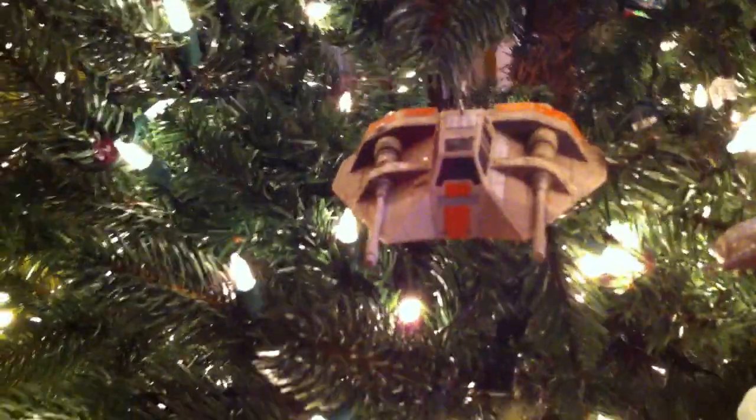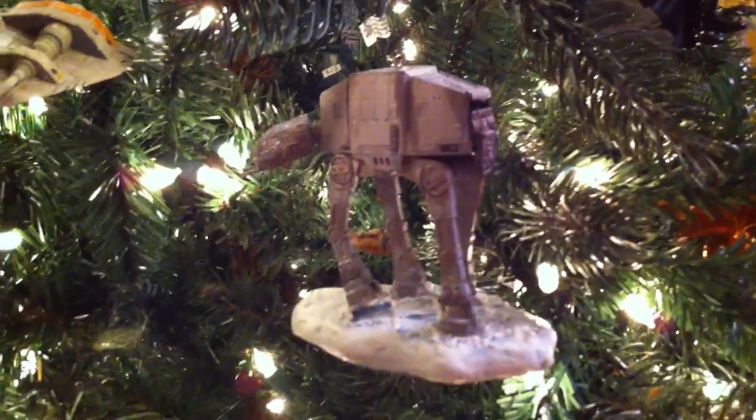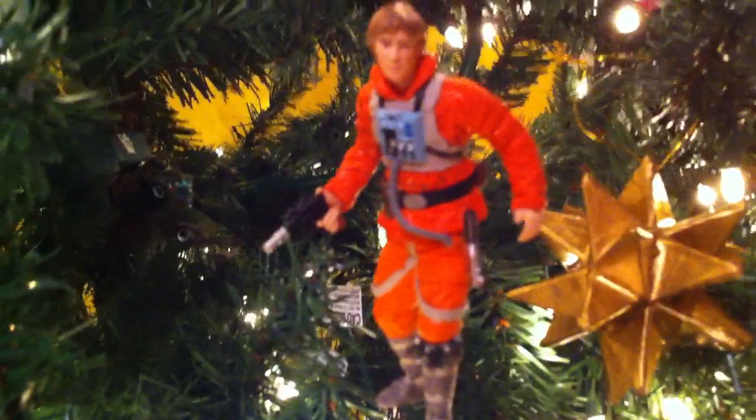We have a Snowspeeder doing battle with the AT-AT Walker. We have Luke in his pilot's uniform, landing on Dagobah, where he finds Master Yoda, and then trains with him.